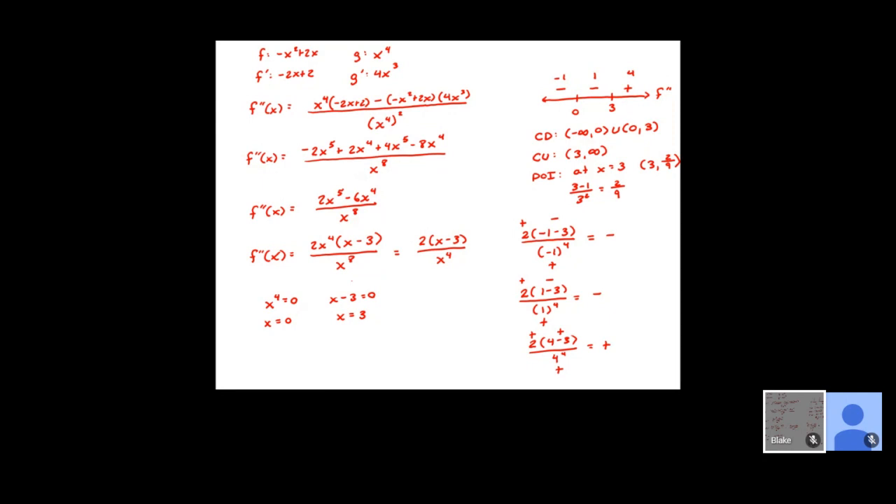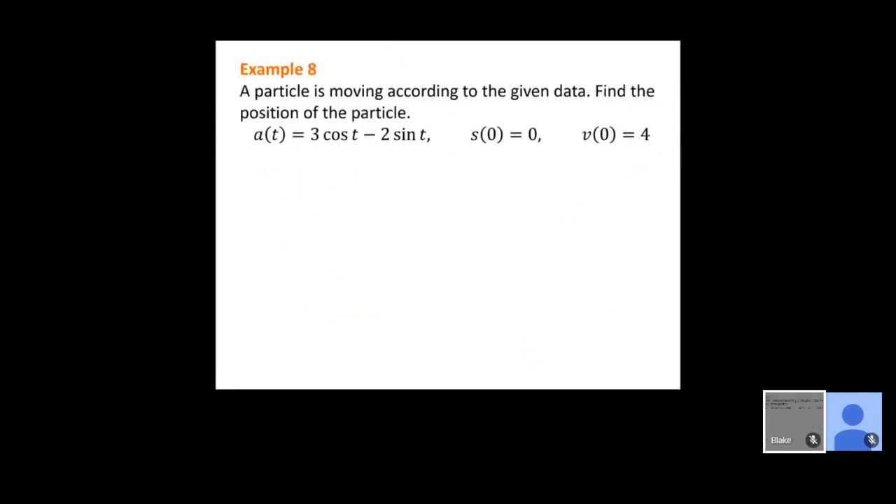Be prepared for a question where I give you a function and ask for all those pieces: first and second derivatives, increasing/decreasing, concave up/concave down, any mins or maxes, and any points of inflection. Example eight: a particle is moving according to given data. We're given acceleration equals 3cos(t) minus 2sin(t), where s(0) = 0 and v(0) = 4. We want to find the position function s of t.